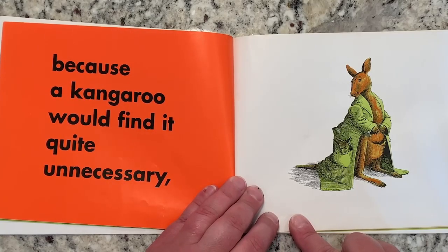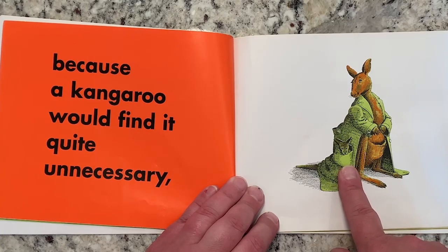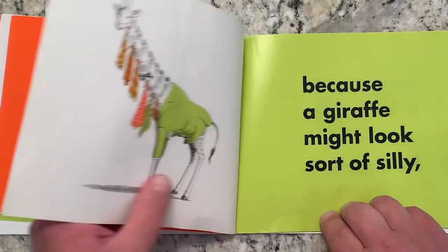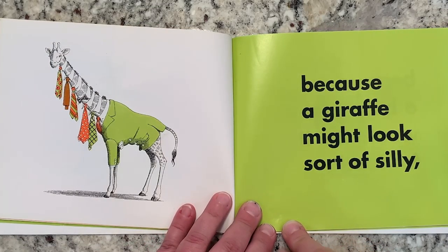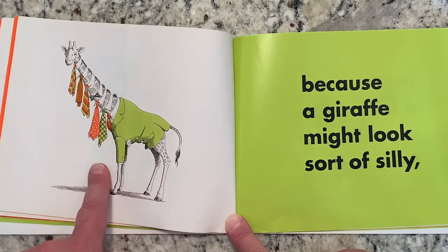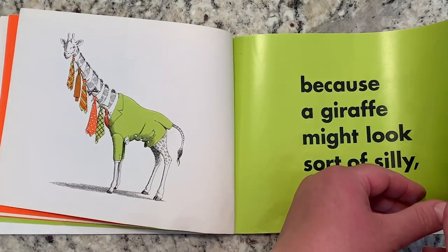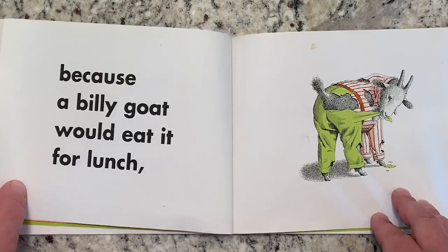Because a kangaroo would find it quite unnecessary. Here's the baby kangaroo in a pocket. Is that the pocket the baby kangaroo is supposed to be in? No — should he be in his mama's pocket? He should be in his mama's pocket. And because a giraffe might look sort of silly. Look at all those neck ties the giraffe is wearing. Does that look silly? That looks silly. It does not seem to be a good idea for animals to wear clothing.